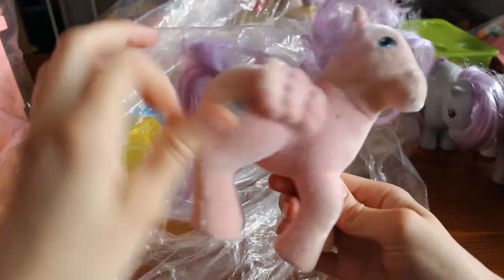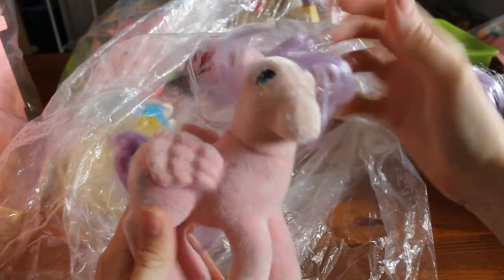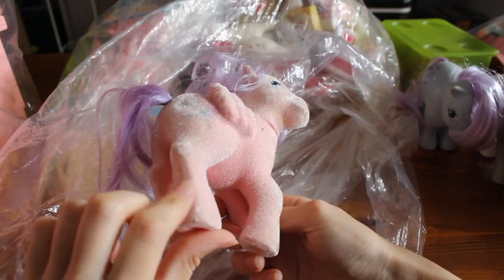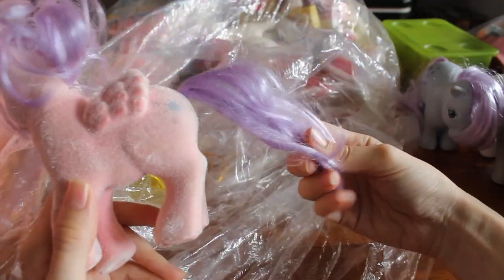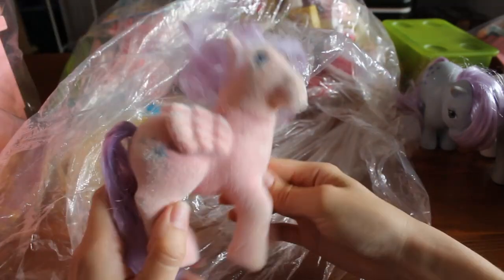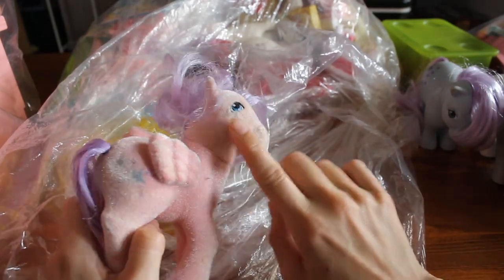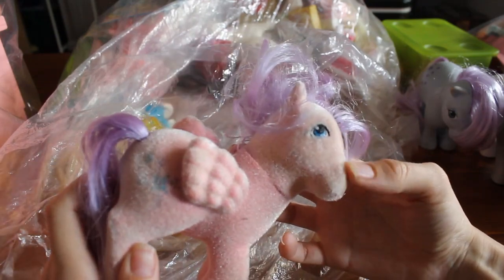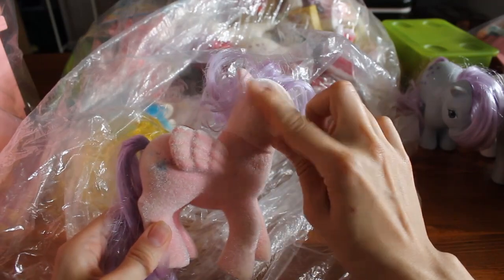All right, what do we got here? So Soft Pony — North Star. She looks good. Nice flocking. There's a mark here; it's not a big deal. Her tail's nice; she looks good. A little bit of discoloration between her head and her body — looks like it's more yellow here. Not too bad.